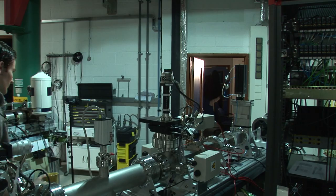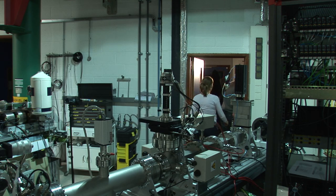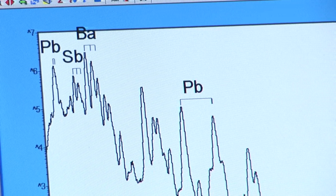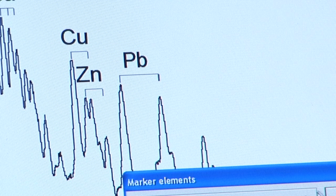Let's try and work out what some of these other peaks are. That looks like it could be copper — I think we're looking at copper, yeah. Looks like zinc in there too? Yeah, okay, zinc, yeah.